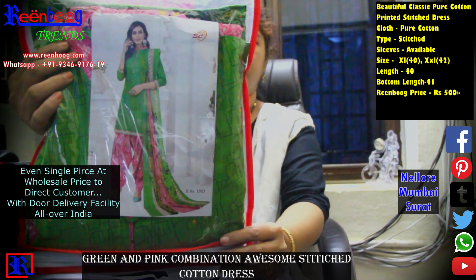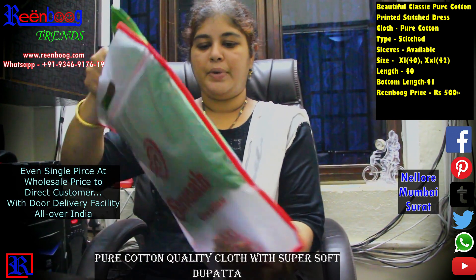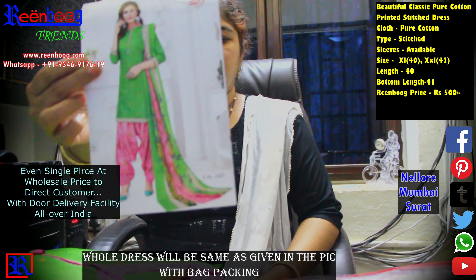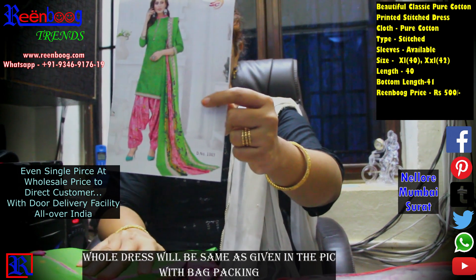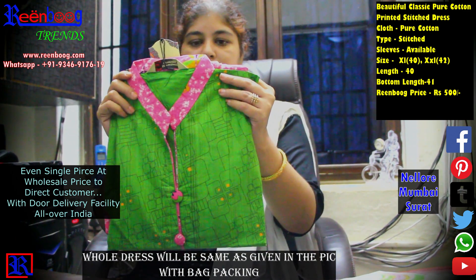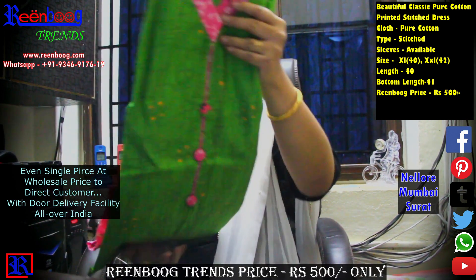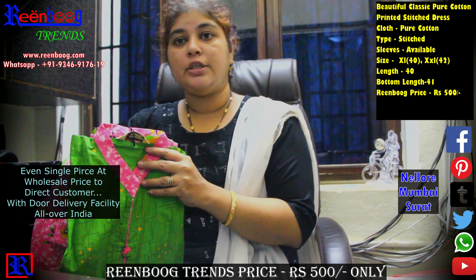The dress is made with pure cotton cloth. It is a full dress — pure cotton printed, soft cotton — and is also available at wholesale price. The price of the cotton printed dress is 500 rupees. It is a fully stitched dress.